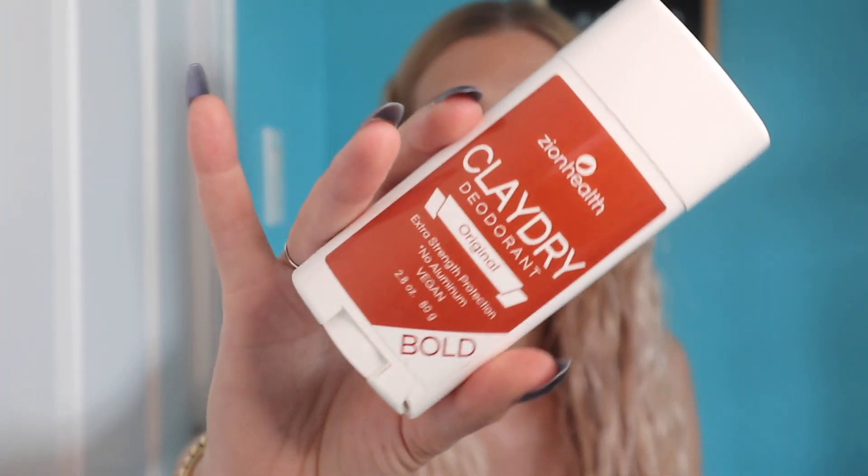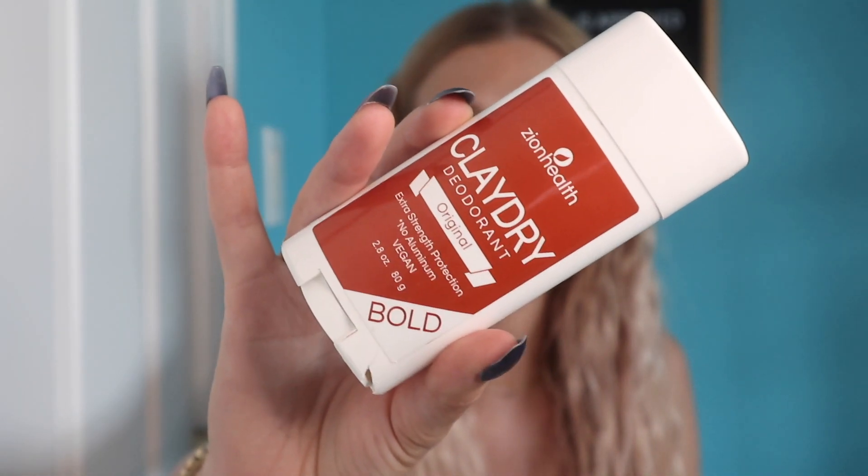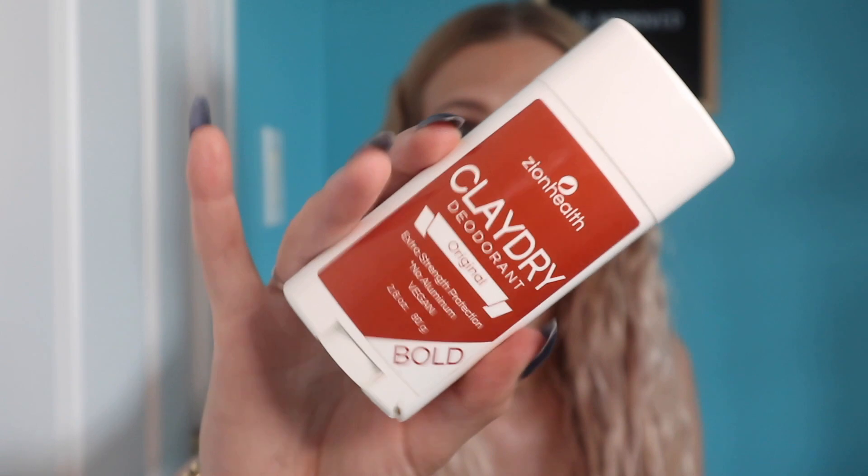This is kind of a random product, but it's always very difficult to find natural deodorants that actually work. I've been using natural deodorants for at least six months now and there are some I love and some that don't work at all. This one from Zion Health is the Clay Dry Aluminum Free Deodorant. This is amazing.